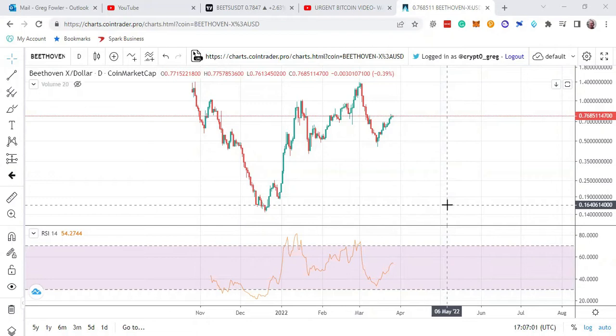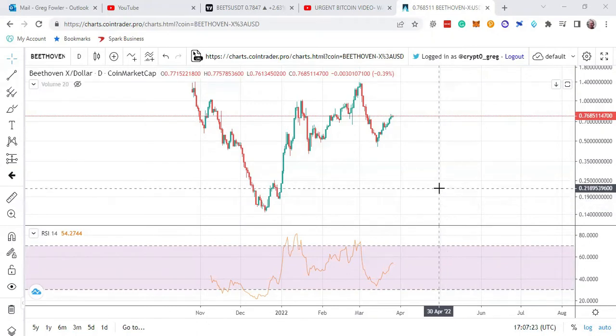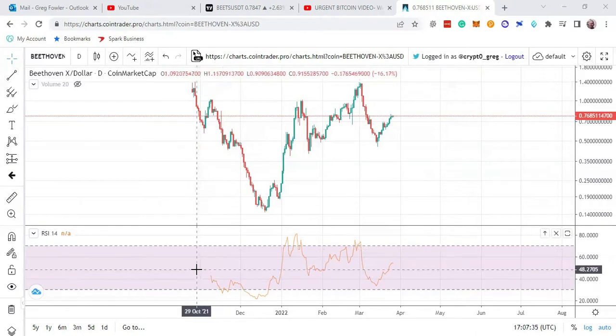I'm still long-term very bullish on the Fantom ecosystem. I just think Fantom and a lot of those coins on the ecosystem just have to get through this correction and then it's time to move on. In the meantime, just have to be a little more patient. I like BEETS — I've been playing with it, it's a cool system they've got going on.